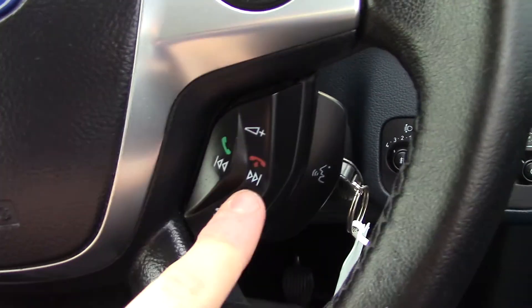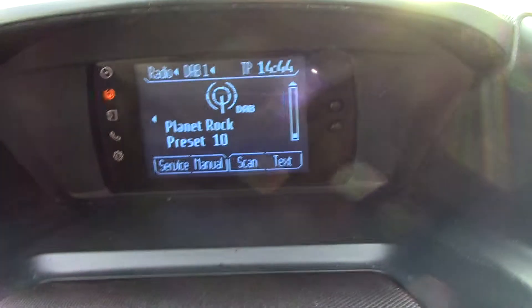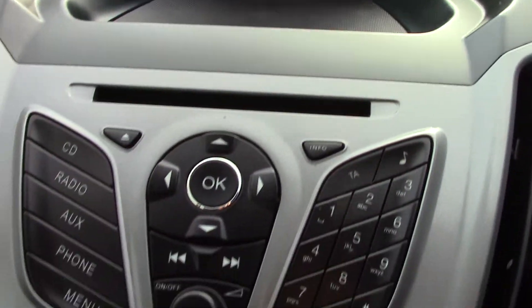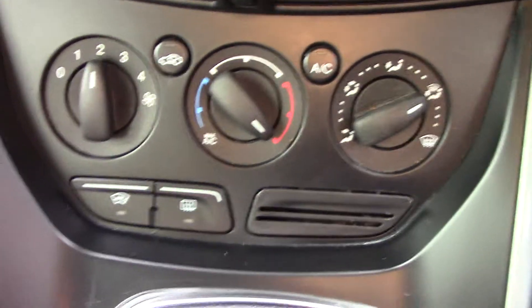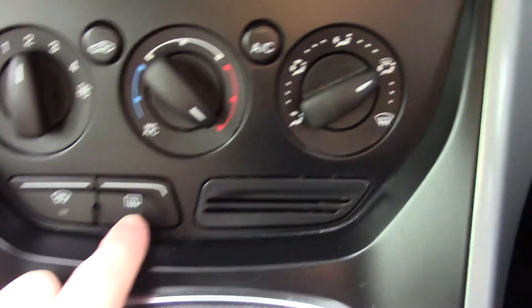We've got volume and Bluetooth voice on this stalk here. Radio controls over here. Up in the centre we've got the display for the digital radio, a CD tray and radio unit. Down below that we've got the aircon unit. We've also got a heated front screen button here and a rear mist button here.